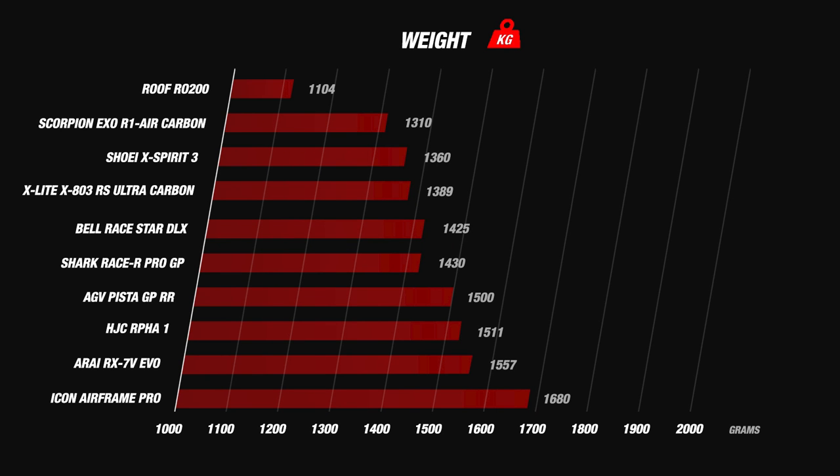The most notable one is the Roof RO200 with a weight of 1104 grams, which makes it the lightest racing helmet at this moment. Roof beats the most well-known racing brands by a serious margin, which was very interesting to see. The newcomers the Arai RX7 EVO and the AGC Alpha 1 are coming in just over 1500 grams, earning both helmets 4 stars.